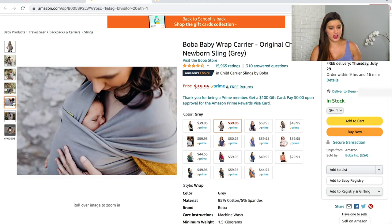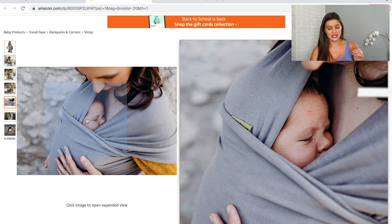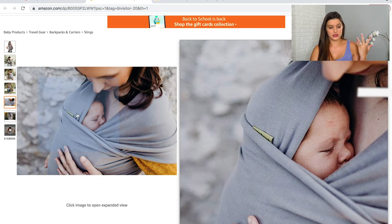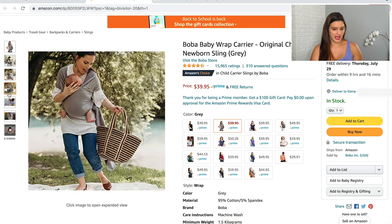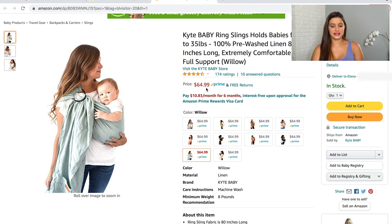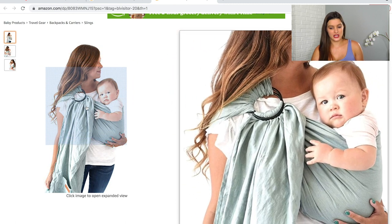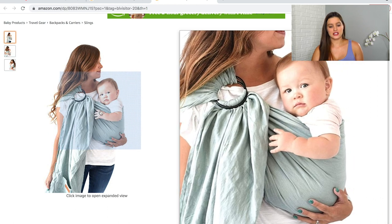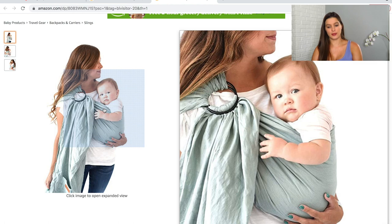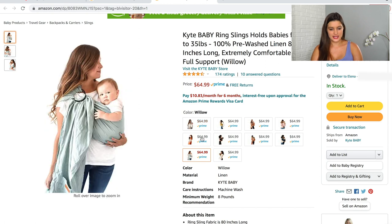The Boba Wrap is great because you can tuck baby's head in for the newborn stage, protecting their neck, and then as they grow older you can wrap it differently and have their head stick out. The other one I have on here is the Kyte Baby ring sling, which is a bit more expensive but I've heard amazing things. It's really good for when your baby is a little older and can hold their head up. It comes in tons of colors.